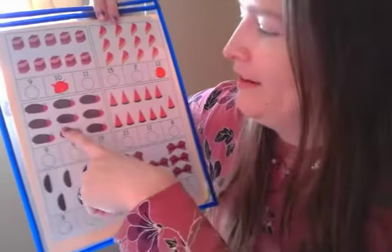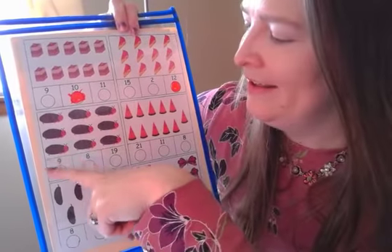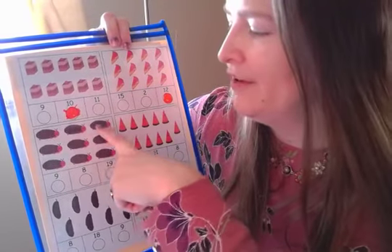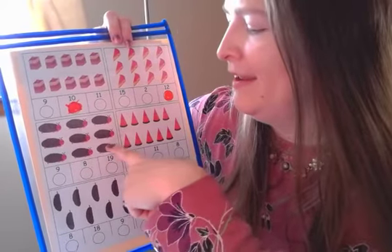Now if we go down a little bit, there's some big fat caterpillars on this side. Let's find out how many big fat caterpillars are right in this box. One, two, three, four, five, six, seven, eight, nine.